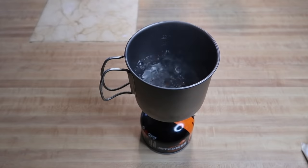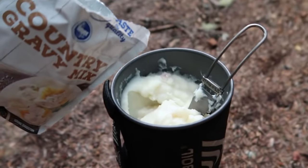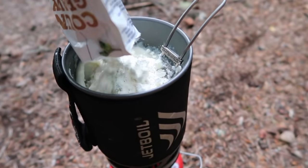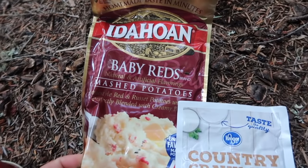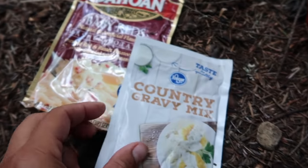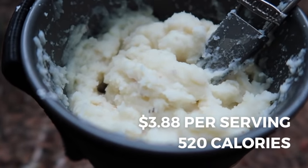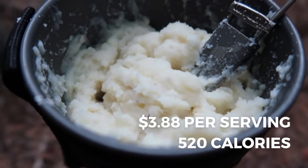Here's how to make instant mashed potatoes: first add two cups of water to your pot, boil the water, remove pot from heat, and add in the entire packet of mashed potatoes. Once the potatoes are mixed, add in a powdered gravy packet and some jerky and enjoy. One trail serving contains an entire packet of mashed potatoes and one packet of powdered gravy. This comes to $3.88 per serving for a total of 520 calories.